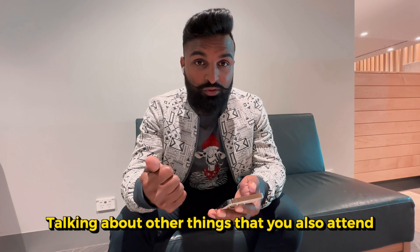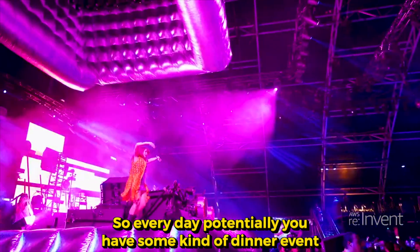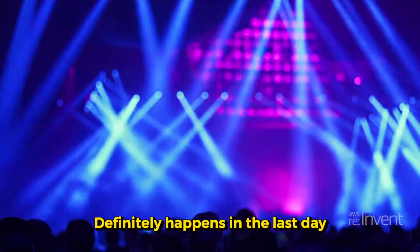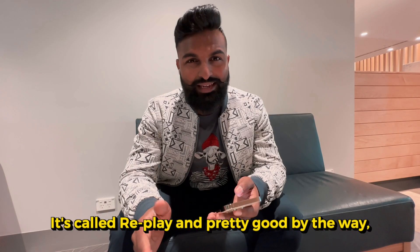Talking about other things you'll also attend — there are parties that happen across the event. So every day, potentially, you have some kind of dinner event, and towards the end you definitely have something like a DJ party of some sort, which definitely happens the last day. I think it's called Replay, and it's pretty good.